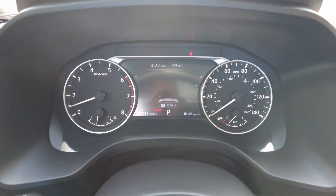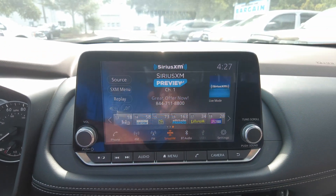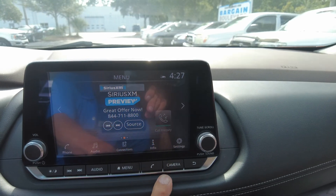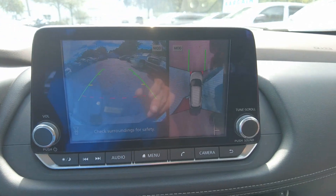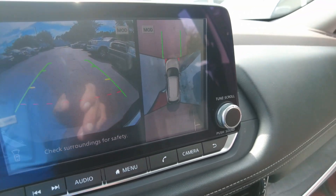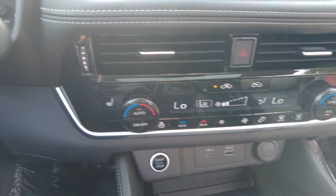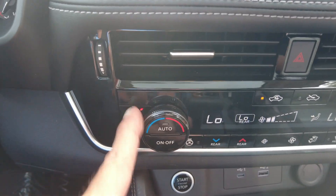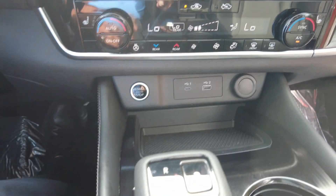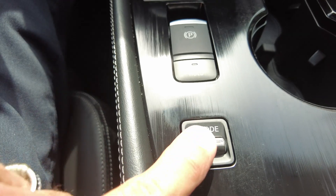28,533 miles. Sirius XM. Of course you have a camera — backup camera — and also the 360, you can see all around it. Climate control, heated seats, USB, electronic shifter, and drive modes.